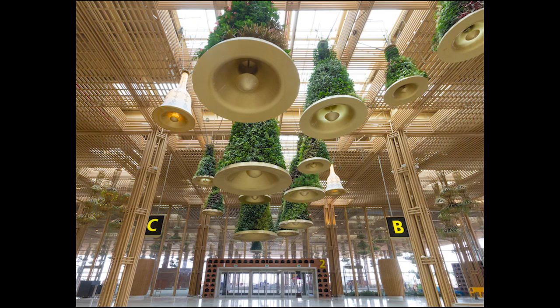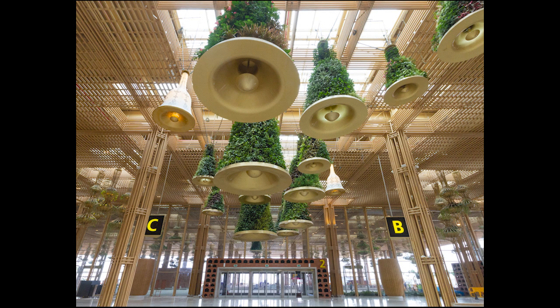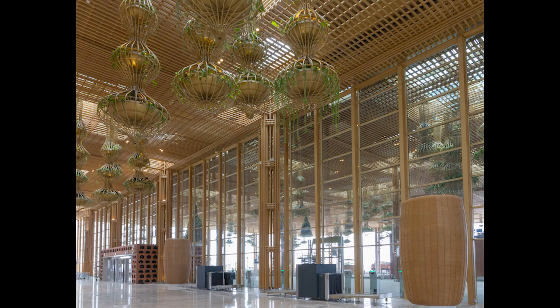The Bangalore Airport Terminal is currently the largest application of laminated bamboo in the world, creating a garden-like experience.